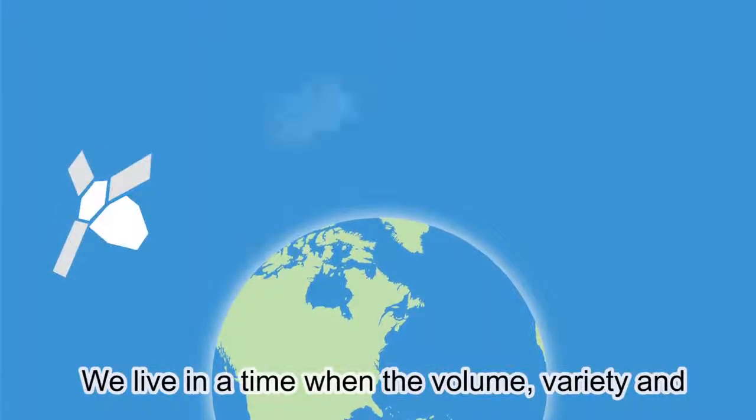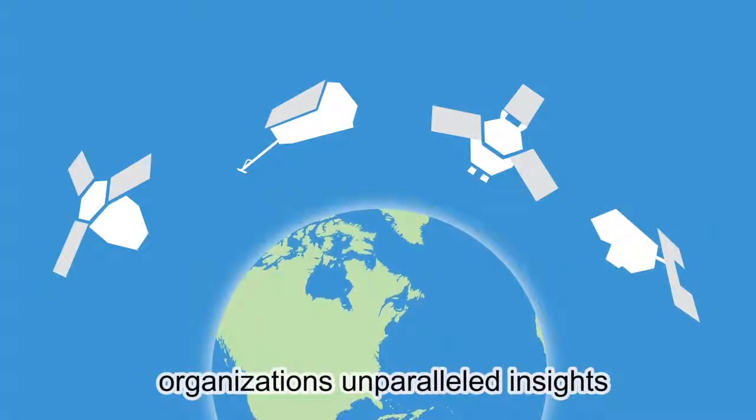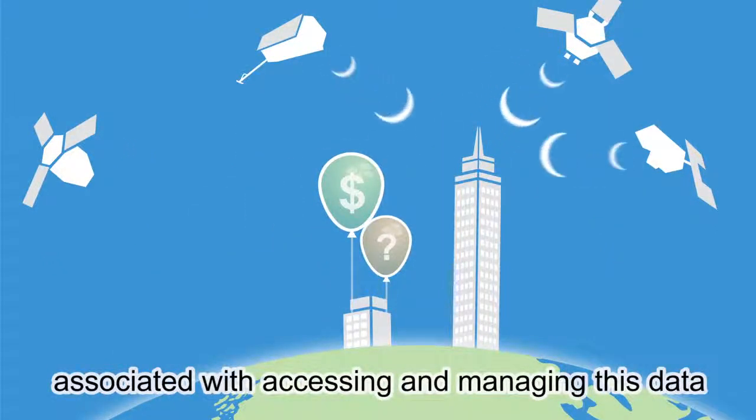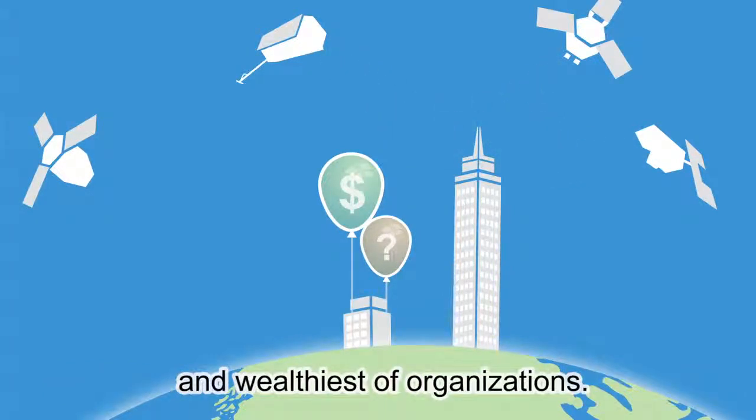We live in a time when the volume, variety, and sophistication of geospatial data offer organizations unparalleled insights into our world. Unfortunately, the costs and complexities associated with accessing and managing this data have limited its use to only the largest and wealthiest of organizations.